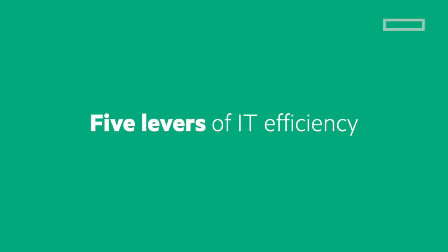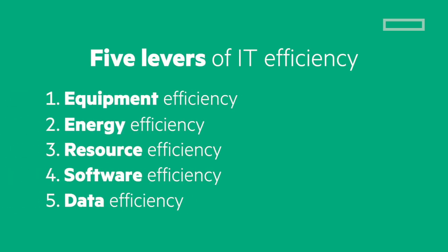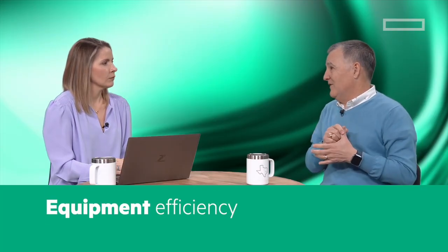What are the key elements that should be included in any IT efficiency strategy? As we've learned over 25 years of doing this, there are five levers of IT efficiency. In every case, no matter where the customer hosts their workloads — whether public cloud all the way to edge — they are equally applicable. Those are: equipment efficiency, energy efficiency, resource efficiency, software efficiency, and data efficiency.